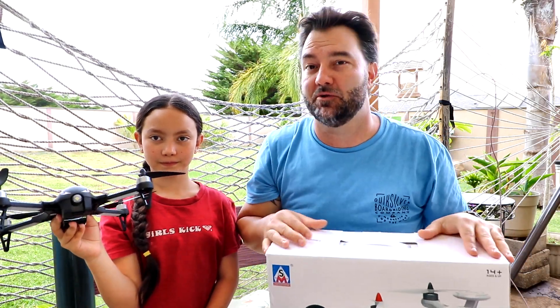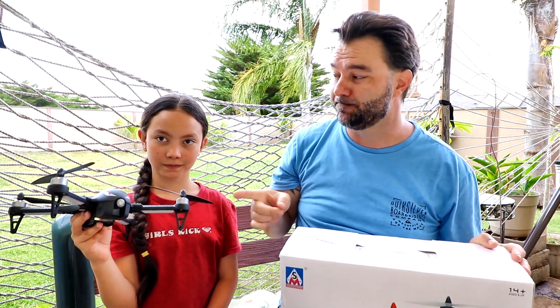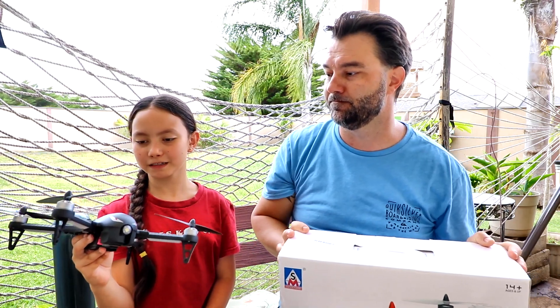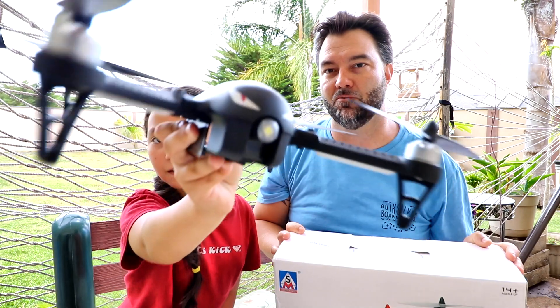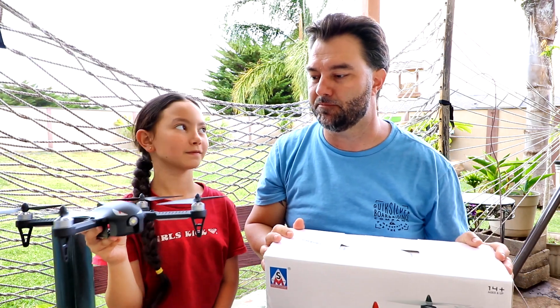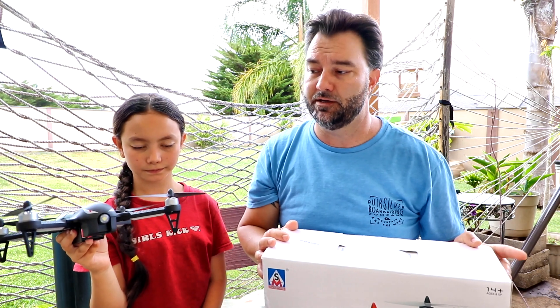Hey guys, thanks for tuning in, welcome to the channel! This is a great subscriber giveaway day. We're giving away two really popular quadcopters. The first quadcopter is going to be the popular Bugs 3 quadcopter — a very popular beginner quadcopter. It's got brushless motors and it's a really good one. I reviewed this one and it did a really good job in the review.